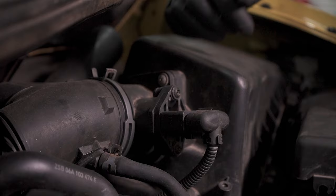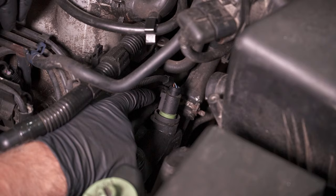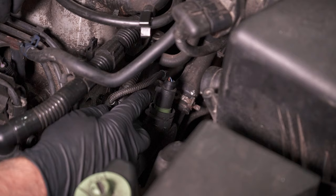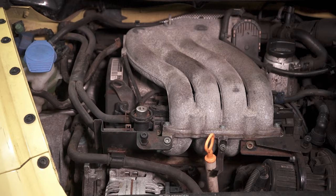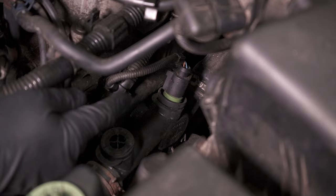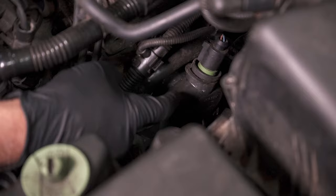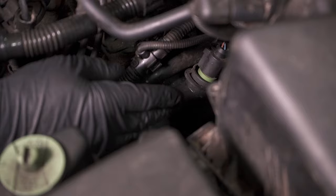Moving on to the next problem, number two: the coolant temperature sensor, which is located right here. Symptoms include a warning on the dash, a check engine light with a coolant temp related code, and drivability issues. You may have trouble starting in the morning because the computer doesn't know the actual temperature of the engine, and that's going to affect the air-fuel ratio. While we're talking about this coolant temp sensor, check out this housing as well. You may have a coolant leak coming from this area — the housings can leak whether it's the gasket or a crack. That's pretty common if you notice a coolant leak, so check those out.